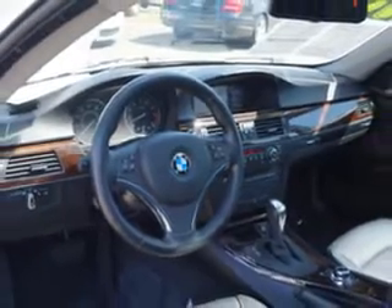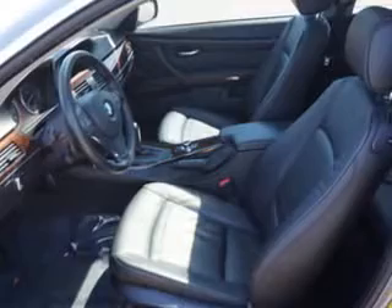Enjoy the drive and have peace of mind in this 2013 BMW 3 Series. See us at Edison Nissan today.